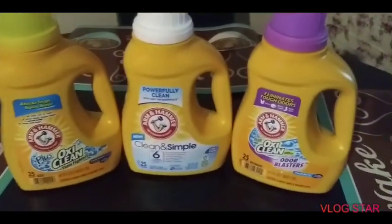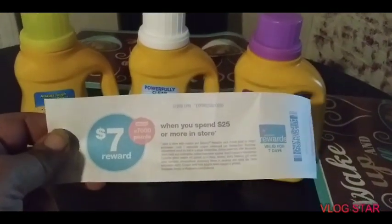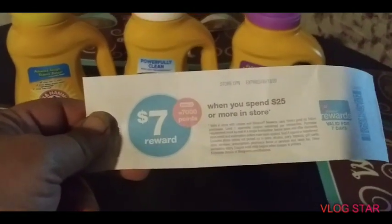Tell me that's not awesome for three bottles of laundry detergent. But that's not the good part — look what I got. A register reward! When you spend $25 or more in the store. Look at that. That's great, isn't it?